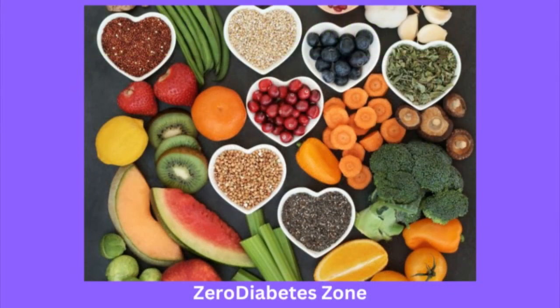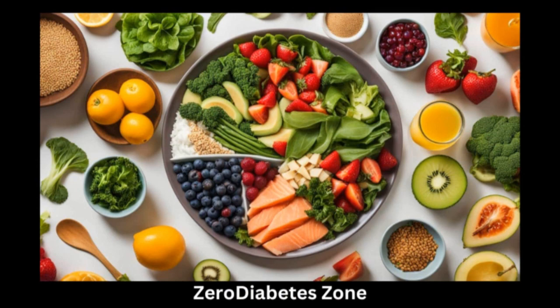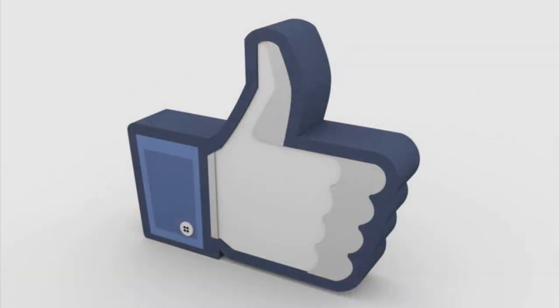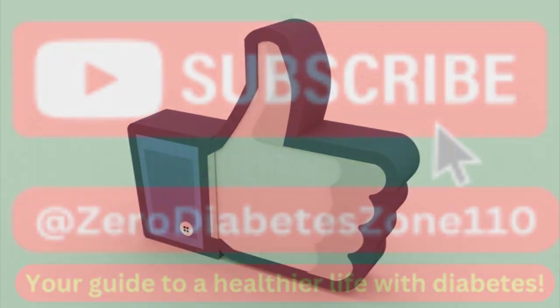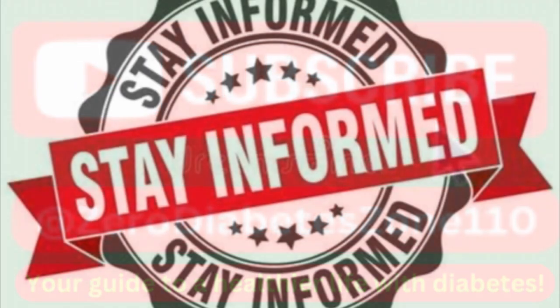The takeaway here is that while heme iron is an important nutrient, too much of it — especially from red meat and animal products — can raise your risk of type 2 diabetes. By making smart dietary choices and balancing your intake of iron from both animal and plant sources, you can take a significant step toward reducing your risk of diabetes. If you found this information helpful, make sure to like, comment, and subscribe to the Zero Diabetes Zone for more updates on how to manage and prevent diabetes. Stay informed, stay healthy, and we'll see you in the next video.